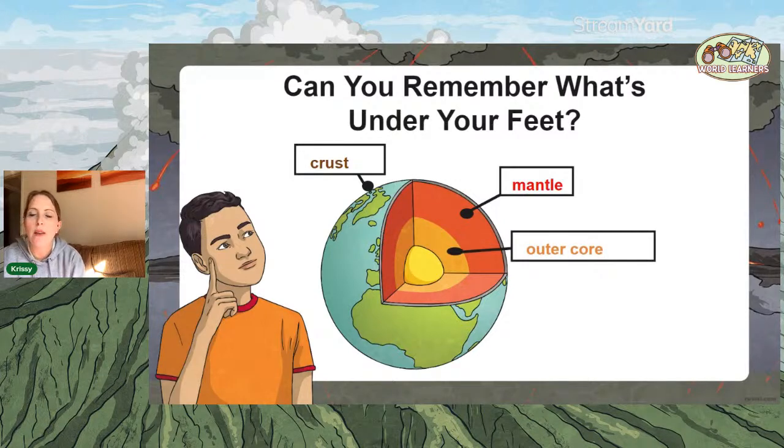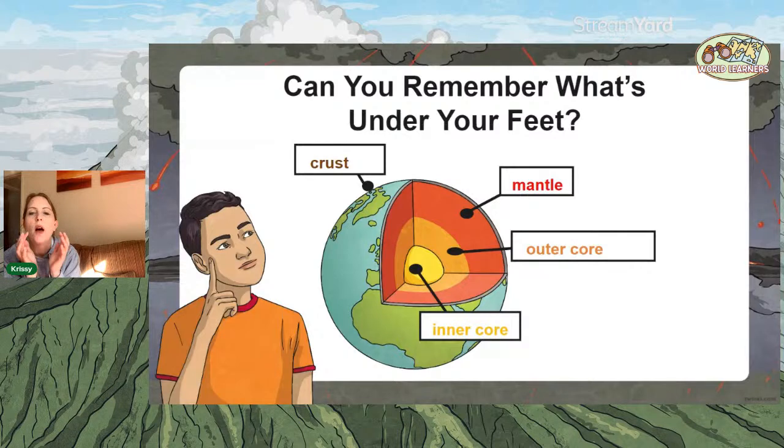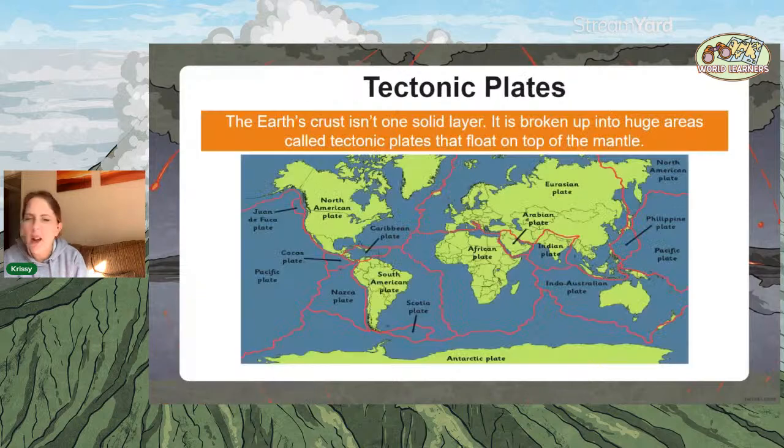We have the outer core, and then the inner core, which scientists believe is a ball of hard metal. We don't really know — it's just a prediction because nobody can go to the centre of the earth. We talked about tectonic plates: the crust is broken up into tectonic plates and they float on top of the mantle, continually moving due to convection currents.